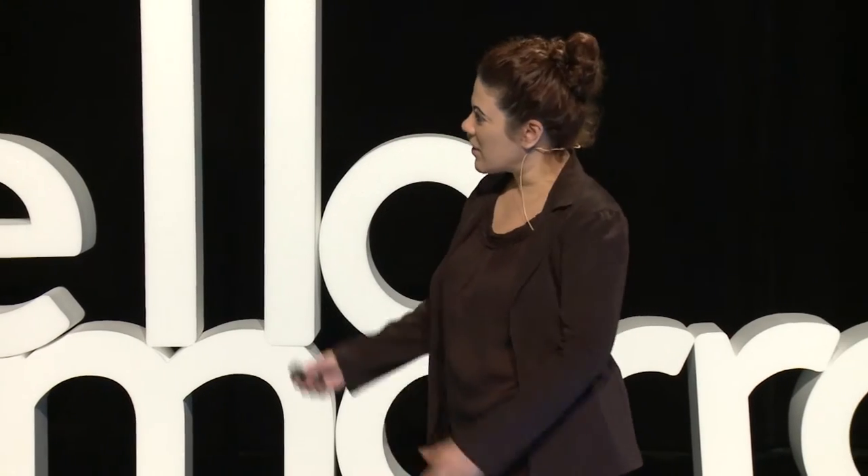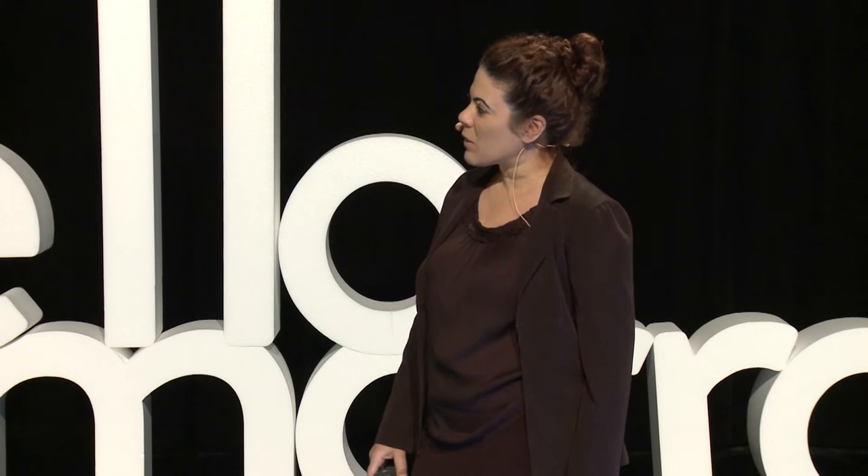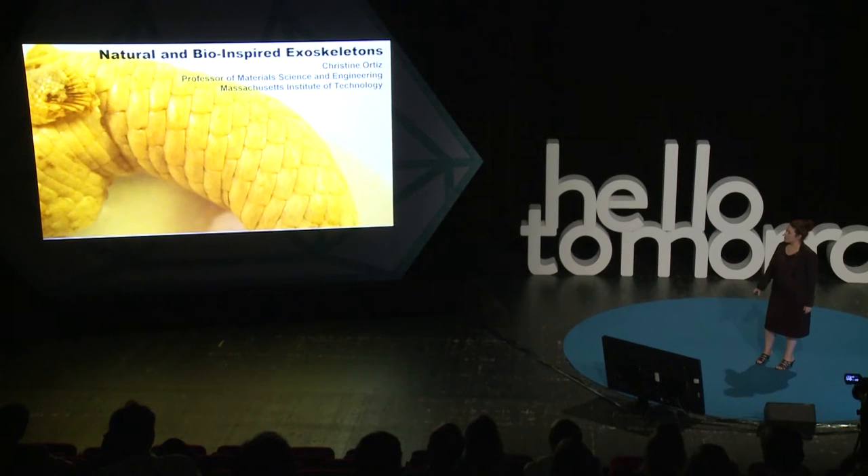I start this talk by showing this beautiful picture, and having come here was very ironic, because this animal actually really started our whole journey looking at exoskeletons — and it started right here in Paris, France.